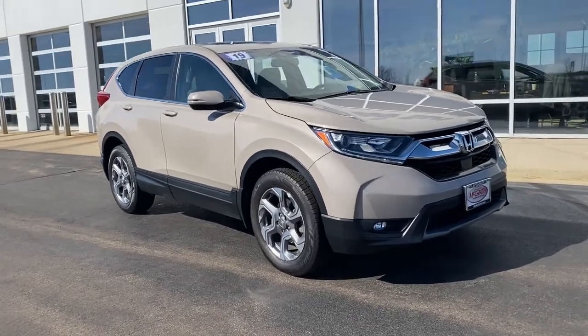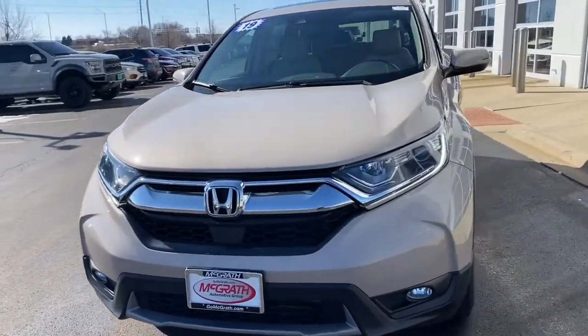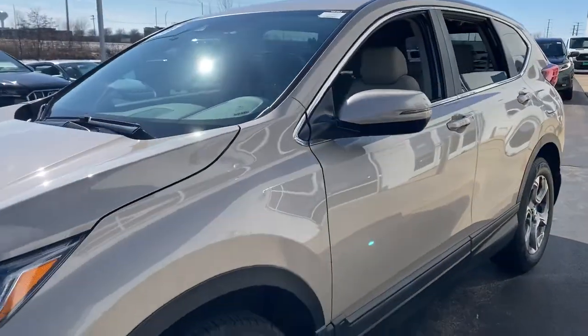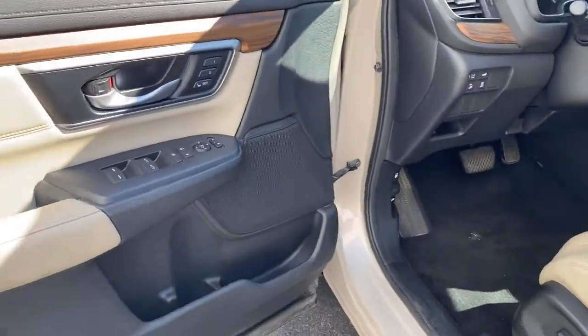Look no further than the 2019 Honda CR-V. With less than 50,000 miles on the odometer, this vehicle stands out from the rest. Take a closer look at this stylish and up-for-anything CR-V.